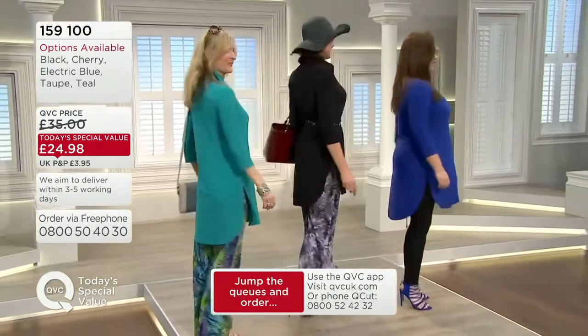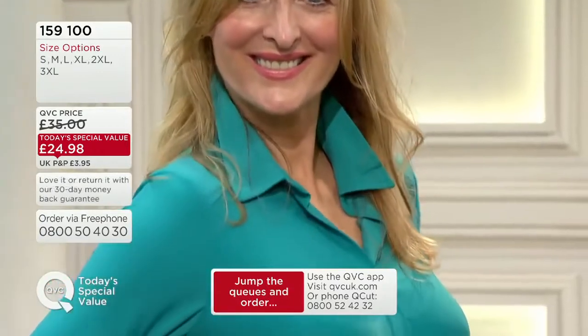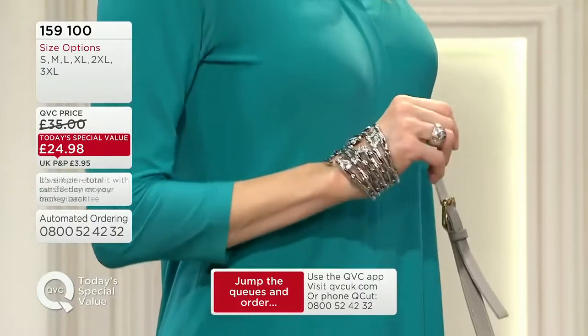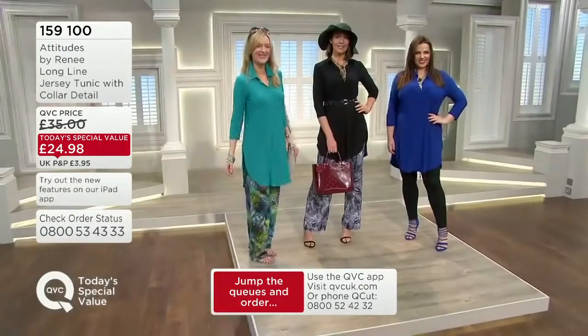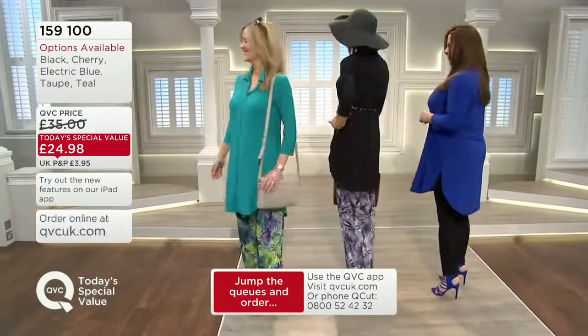I want you to look at how the girls look — they look stunning. What I wanted to give you is sophistication, polished, easy. Wash this — it's fabulous. No ironing, seasonless, packable. In the fall or winter, you pop a turtleneck or a t-shirt underneath to layer it.